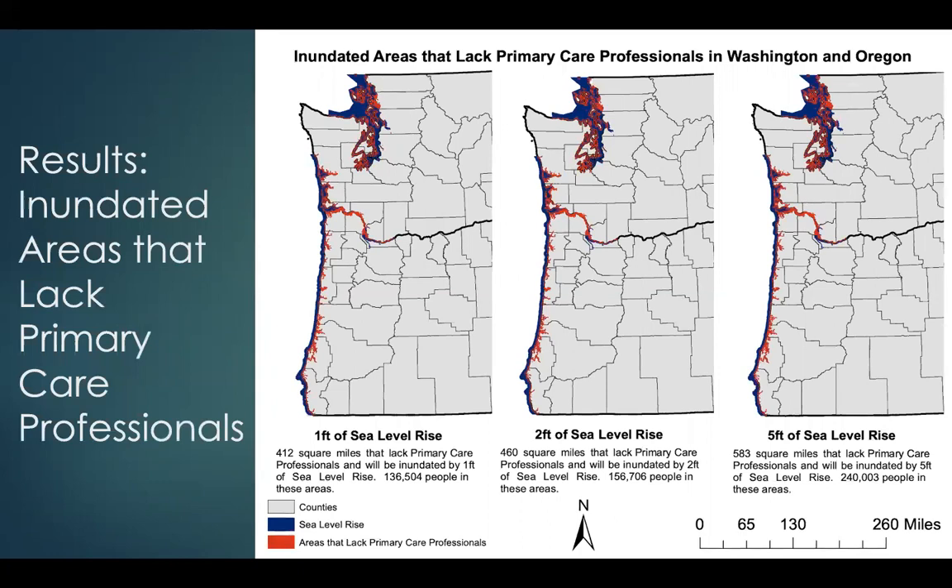Next we see inundated areas that lack primary care professionals. The red areas represent areas that will be inundated and also lack primary care professionals. For one foot of sea level rise we see 412 square miles lacking primary care professionals with 136,000 people impacted. For two feet we see 460 square miles with 156,000 people, and for five feet we see 583 square miles lacking primary care professionals with 240,000 people in these areas.